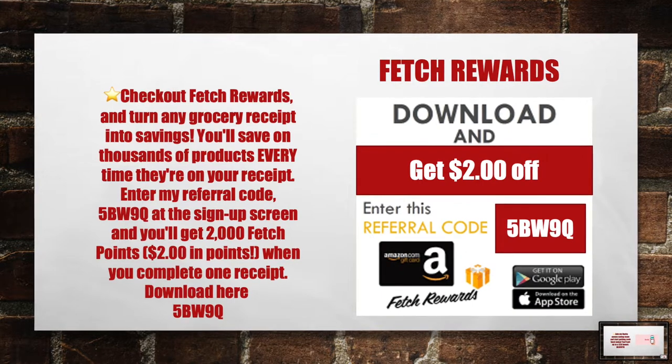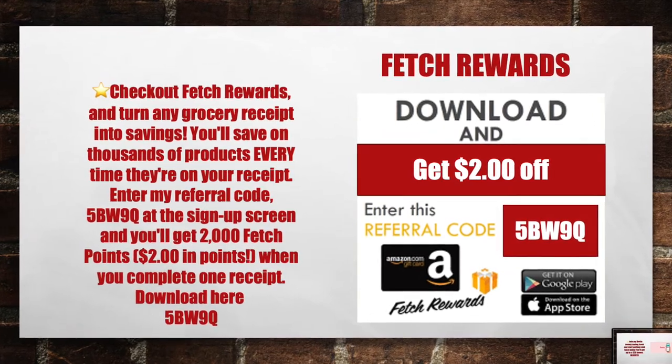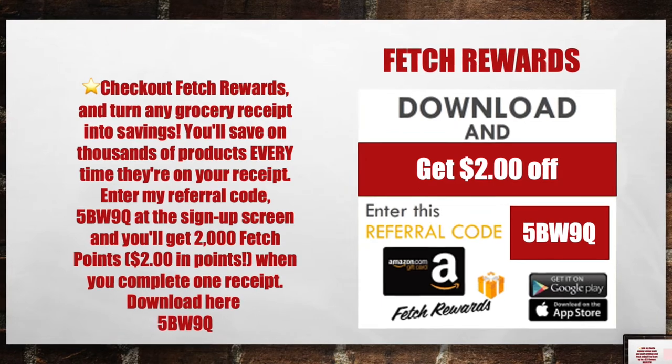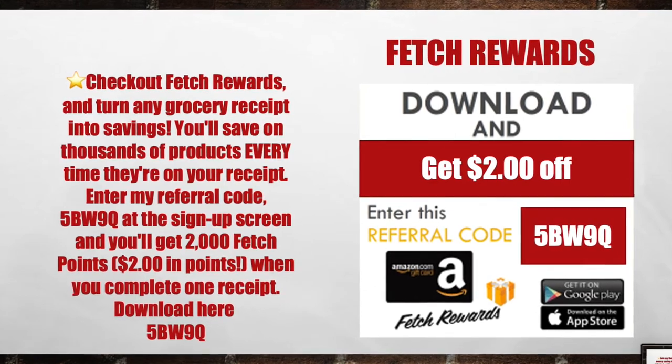And last but not least, use my favorite app. Download the Fluz app today with the referral link in the description below to receive three coupon vouchers for up to 35% cash back at places like Starbucks, Chipotle's, CVS, and much more. Links to all these apps and my referral codes are listed below in the description.